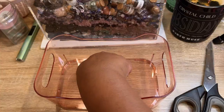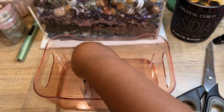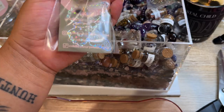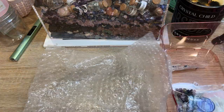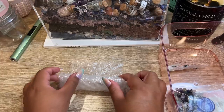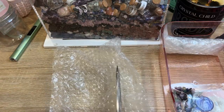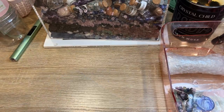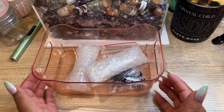Our next two items are these gorgeous pink quartz with hematite — so pretty. We do have a few of these left; we picked these up in Tucson earlier this year. Let's get them a scoop, get everything all bubble wrapped up, in a box, and shipped off to them.